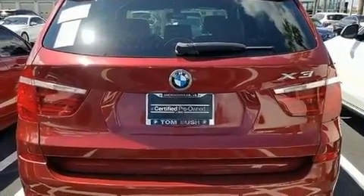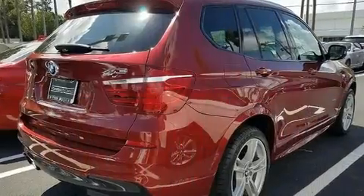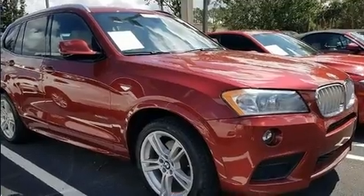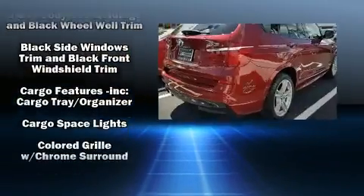A wealth of standard features means that you no longer have to sacrifice. Such as remote keyless entry, a built-in garage door transmitter, rear wipers, and the power moonroof opens up the cabin to the natural environment.